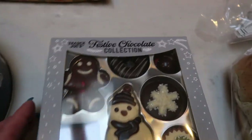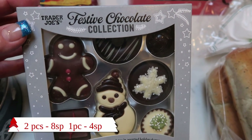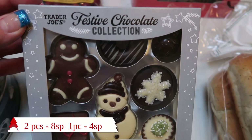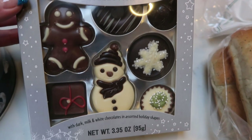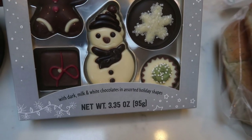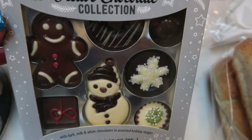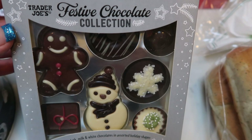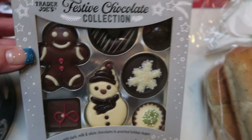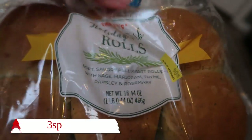I also picked these up — I'm going to put these on everyone's plates for Christmas, or use them to garnish platters of crackers or cookies. This is the Trader Joe's festive collection of chocolates: little gingerbread, snowmen, and snowflakes in dark, milk, and white chocolates in assorted holiday shapes. Two pieces is 150 calories. I thought putting them as a garnishment on a platter would be adorable — even a meat and cheese platter.